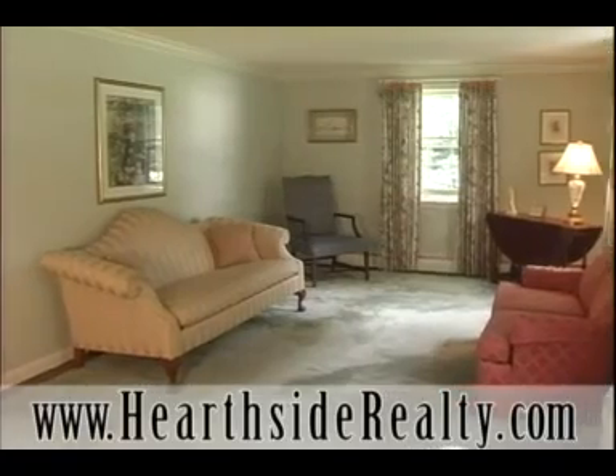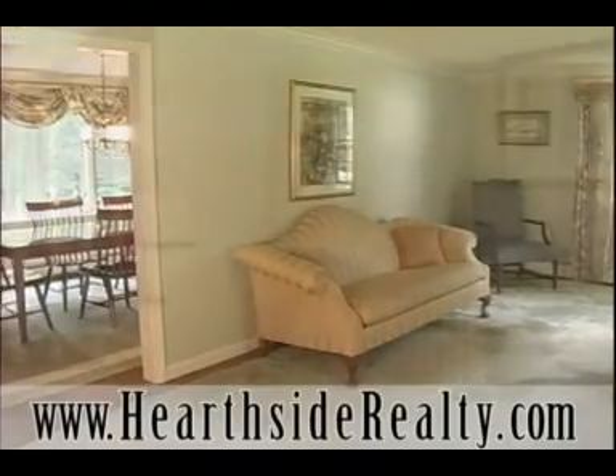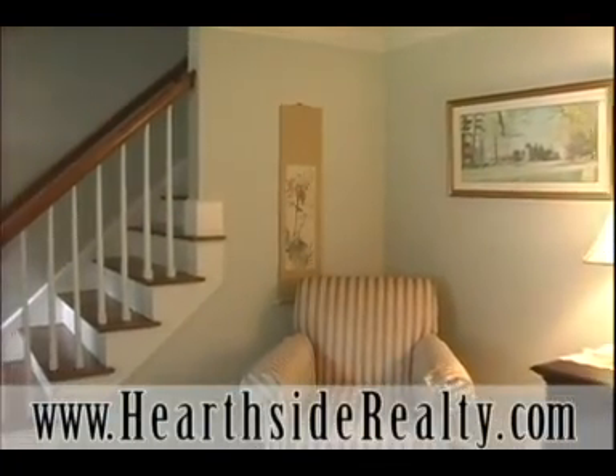Relax and entertain in the large, tastefully decorated living room located next to the dining room. Crown molding and hardwood floors give this room an added touch of class.